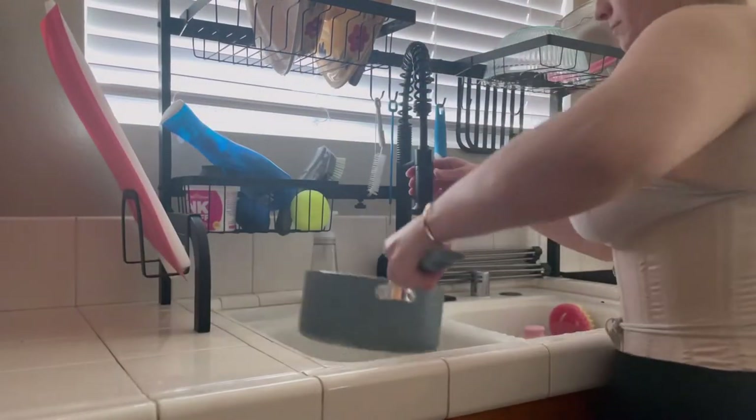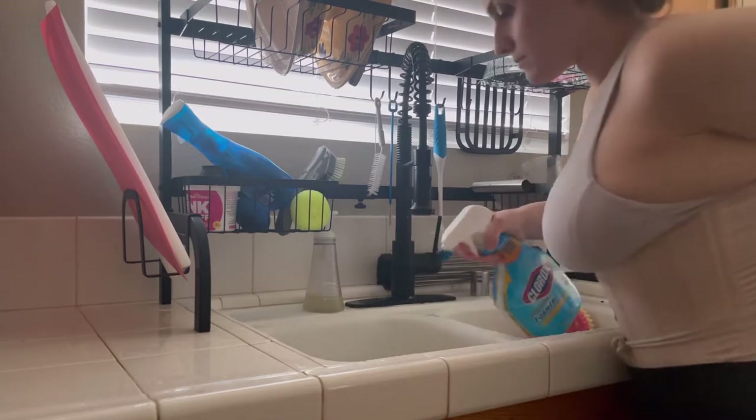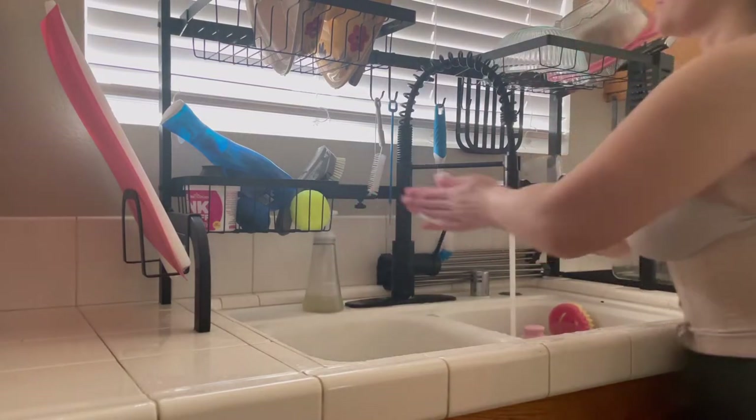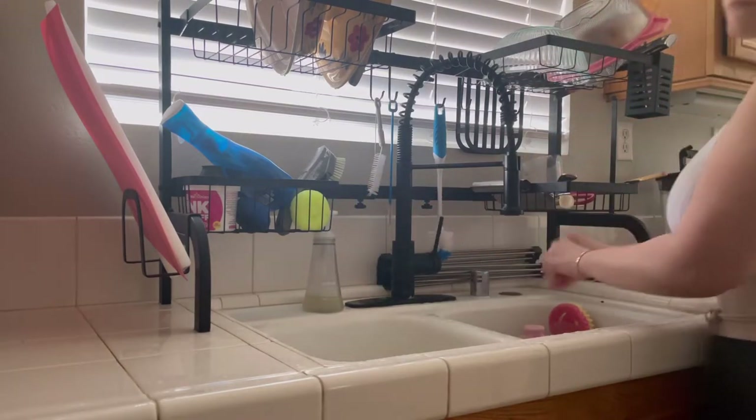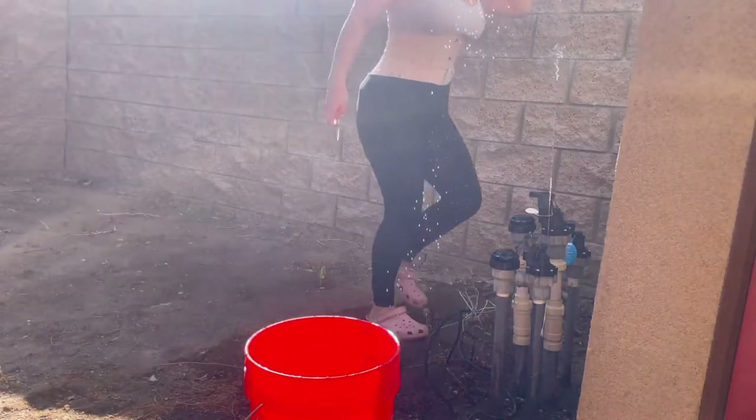After the hummingbird feeder cleaning, I put some bleach in the sink just because they're wild animals and you want to make sure everything is sanitized properly.